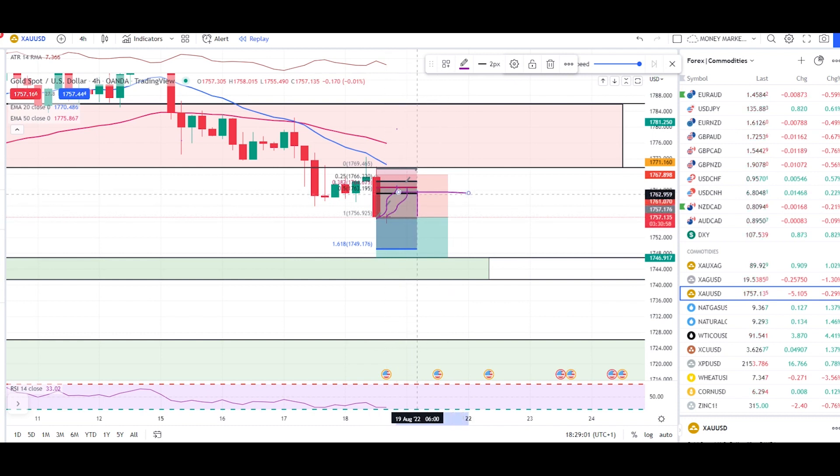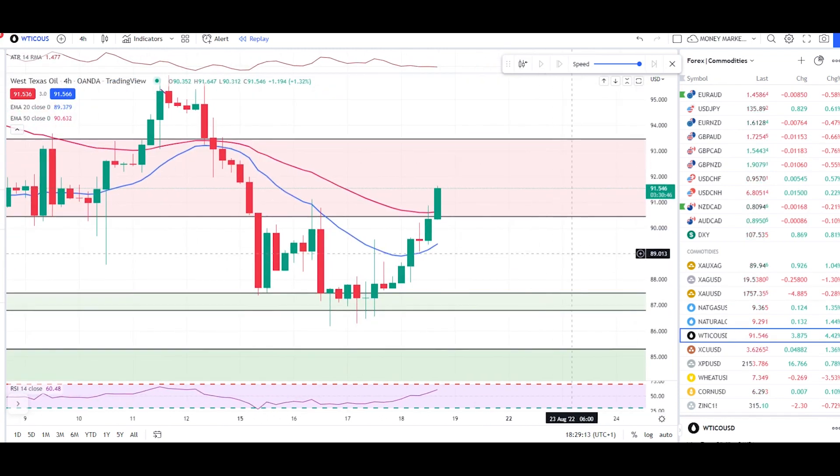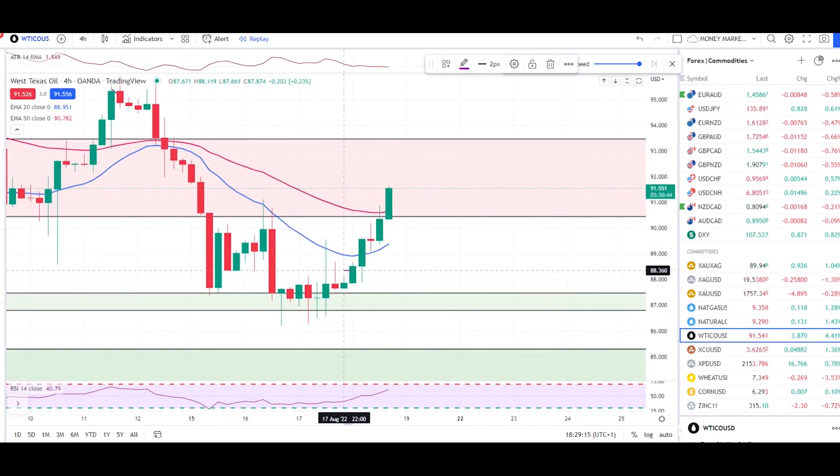We can also expect a pullback to the 50% retracement at 1763 — that would also be an aggressive entry with a target of 1780. Now let's check crude oil. As per yesterday's video, we got a very nice bounce out of a minor zone, and I said I'd look for sell trades once the market hits the 50 EMA, but we did not get any sell condition.